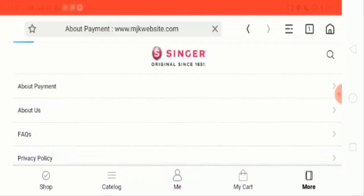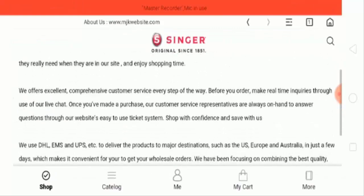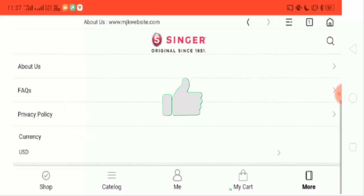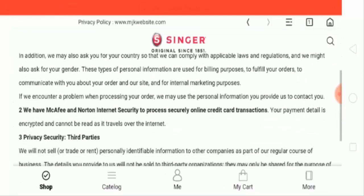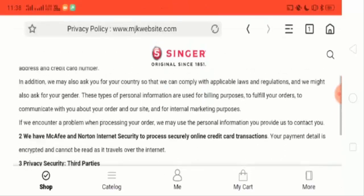Now the about us page — in this page they have described about their company. Now the privacy policy page — here they have described all their privacy policy details.